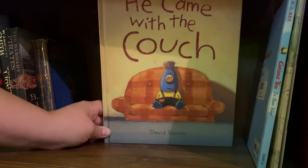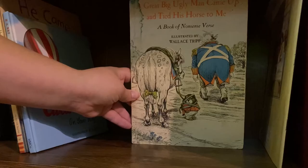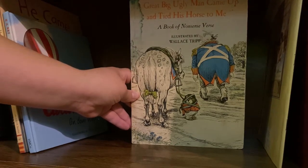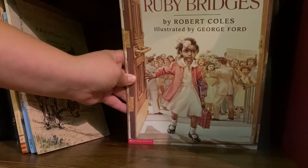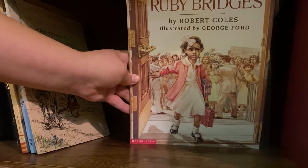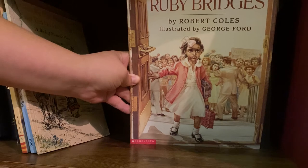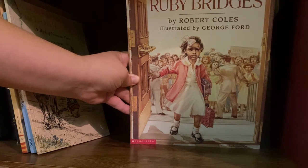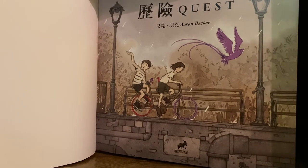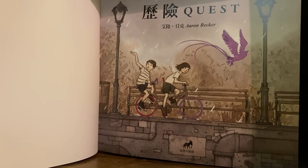Moving on I have some kids' books: He Came with the Couch by David Slonim, Curious You: On Your Way by H.A. Rey (I got this when I graduated high school from my church), A Great Big Ugly Man Came Up and Tied His Horse to Me illustrated by Wallace Tripp — a book of nonsense verse that's existed for a long time — The Story of Ruby Bridges by Robert Coles, which is probably one of my favorite books to read as a kid. I actually got to visit the Little Rock Nine school a few years ago and the stories are very similar — my mom dug through my old books and found it for me. And lastly, Quest by Aaron Becker, a wordless storybook I got in Taiwan when I was in college, with gorgeous illustrations.